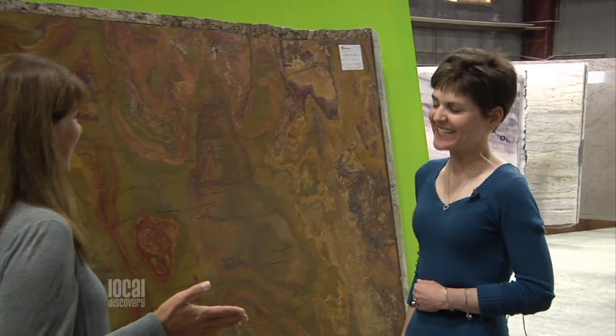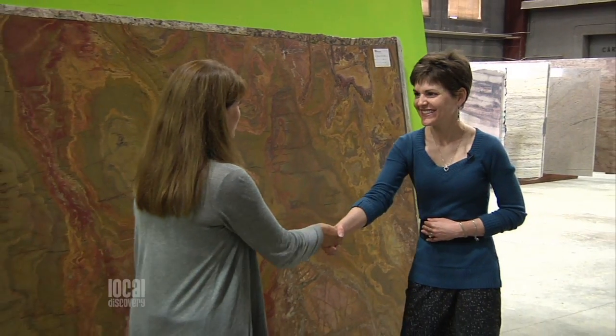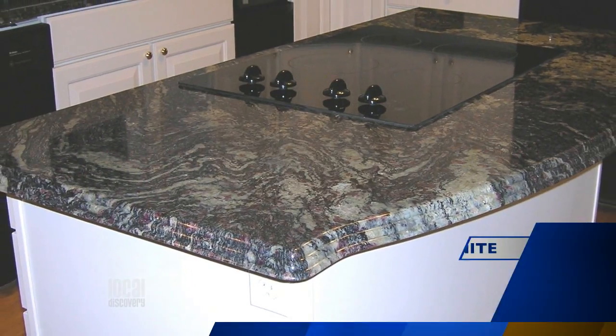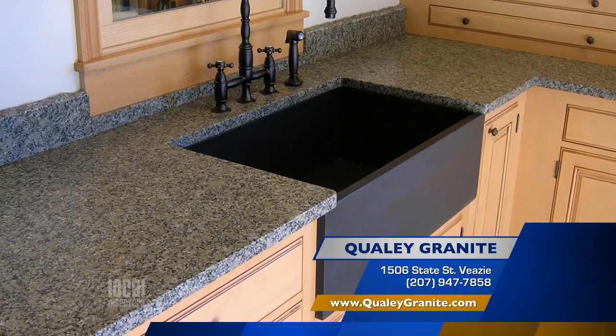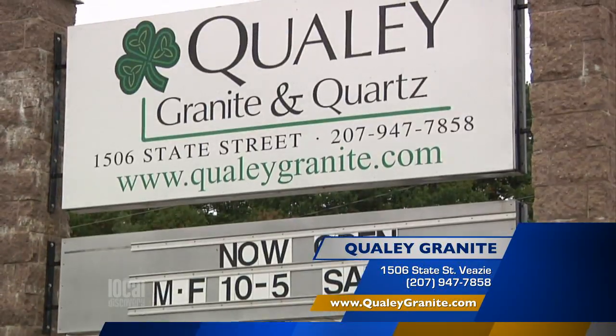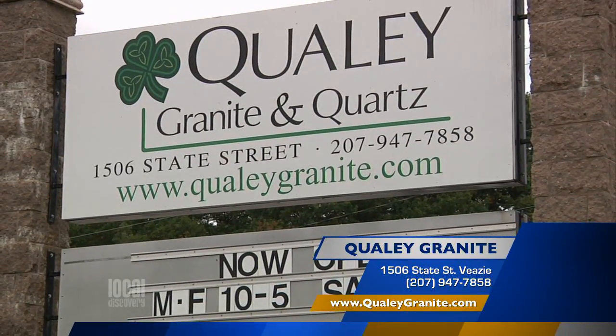So you do this for all over the country, then? That's right. Thank you so much, Lori, for talking with me today. Beautiful natural stone is timeless for your next home improvement project. Don't forget Qualey Granite and Quartz. You can find them right here on State Street, or you can use their simulator like Lori suggested — go to their website at QualeyGranite.com.